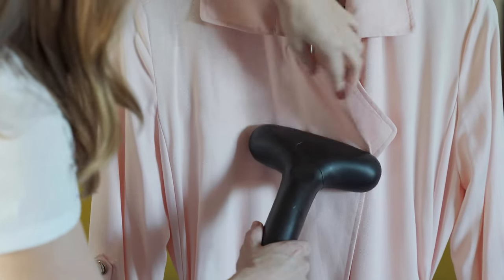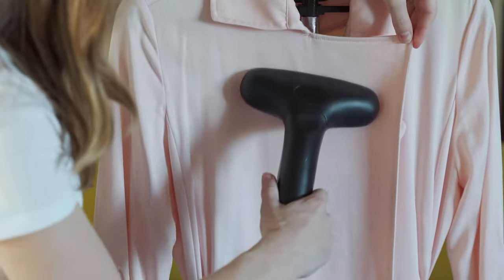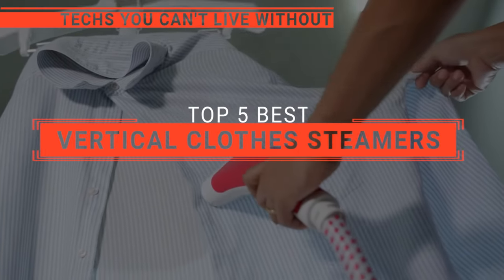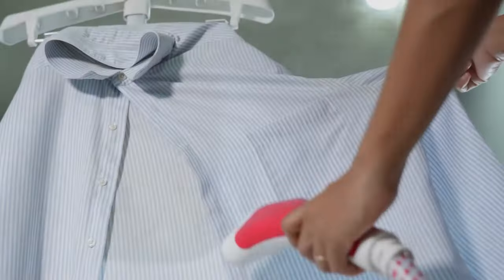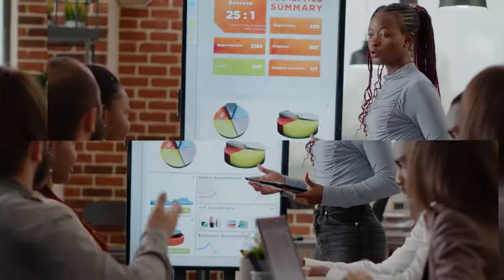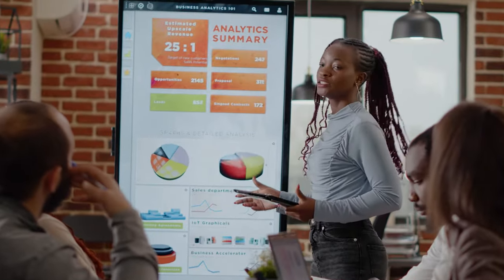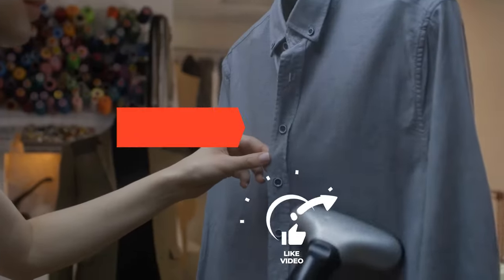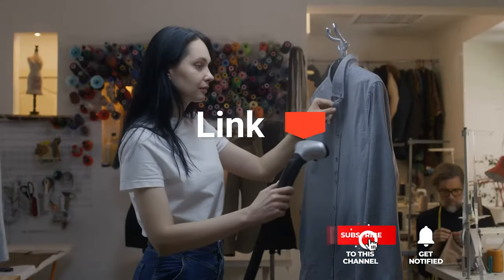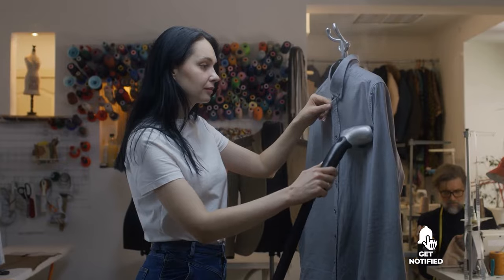Get ready to effortlessly refresh your wardrobe and leave your clothes looking brand new in no time. In this video, we will be looking at the top five vertical clothes steamers available on the market today and will tell you which one is best for you. We made this list based on our own opinions, research, and customer reviews, considering quality, features, and value. Here are the top five best vertical clothes steamers.